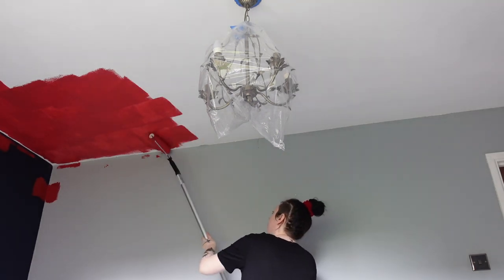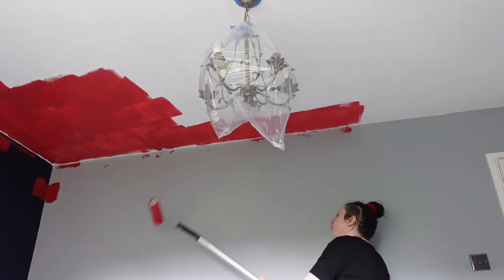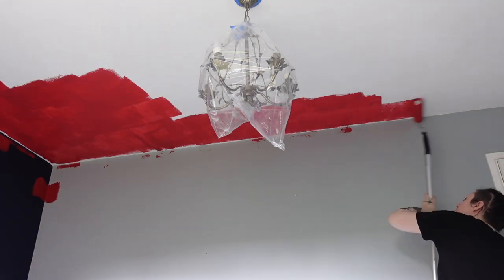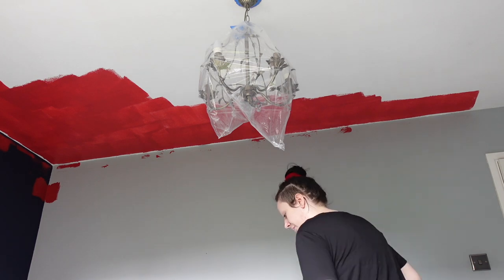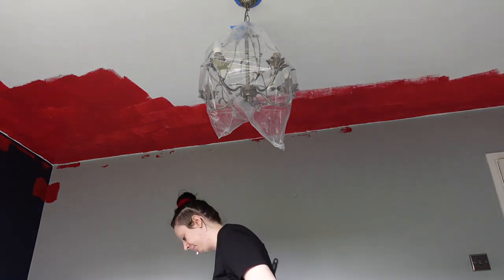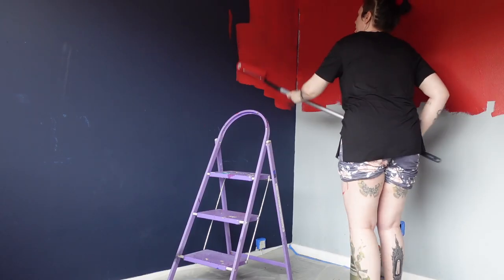This is obviously just the first coat. I think overall I did three coats to get it all good — the first coat was not looking cute and I was like, trust the process. But after three coats it was fully sorted. Painting the ceiling's fun at first, but it's really, really exhausting on your arms, honestly.